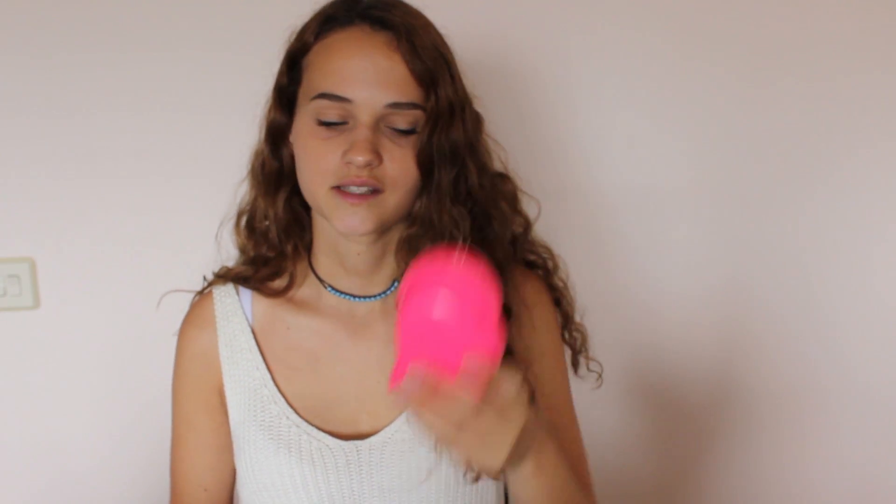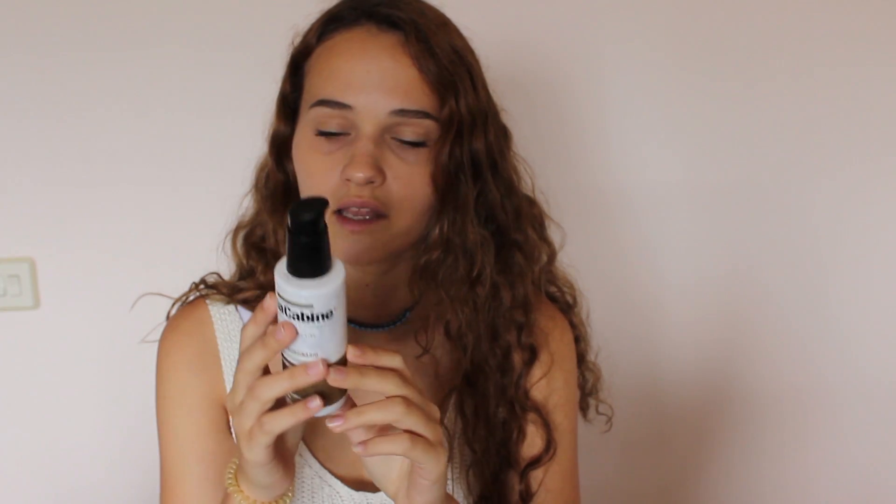Then I've got my tangle teezer, just because my hair goes crazy after I'm in the water, so I just need to brush it through really quickly. I'm also taking with me argan oil from the brand Blanca Bean. I've got some lip balm — this is Carmex and this is like the best stuff. Like if you have dry lips, this would save your life.